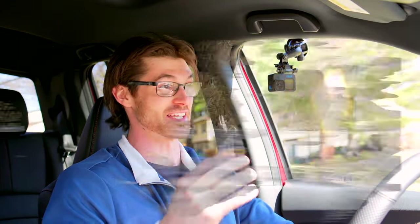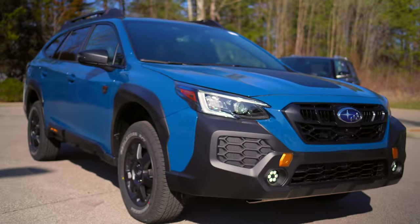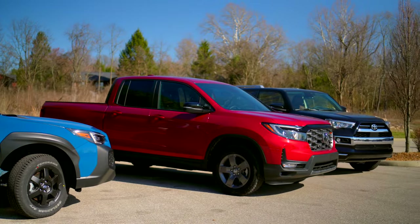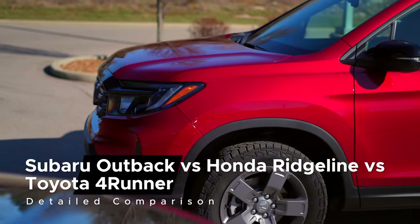There are countless ways to fulfill the same set of needs — especially if those requirements are off-road capability, everyday comfort, and practicality. Today I have three distinct options that meet that criteria. So which one is the best?